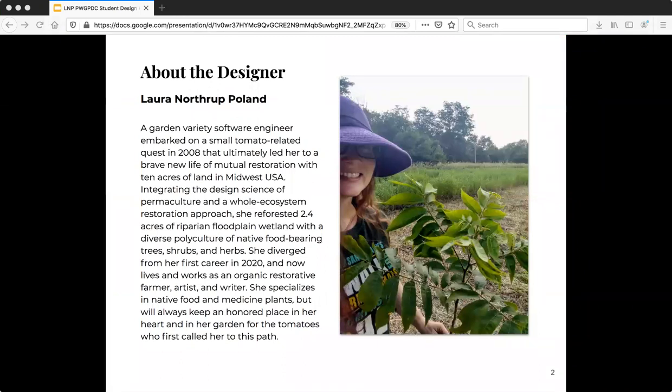I began my career as a software engineer and I worked in that field for 14 years while I prepared to make the leap into full-time farming. Most of the work you'll see in this presentation was completed in evenings and weekends. Beginning one year ago, I was finally able to begin working with the land full-time, which has been one of the most amazing blessings of my life.